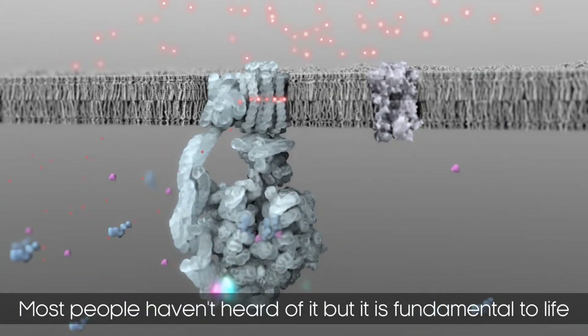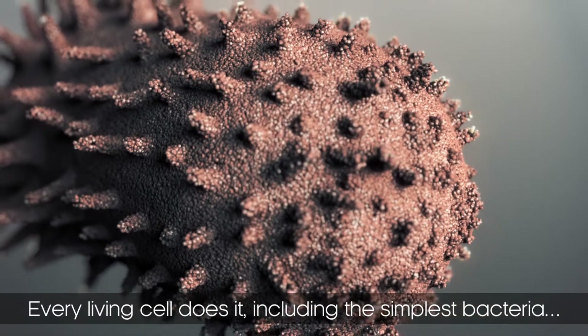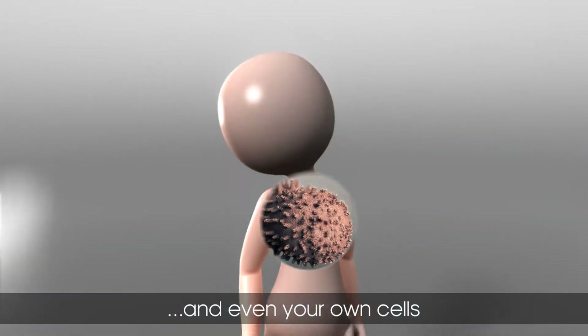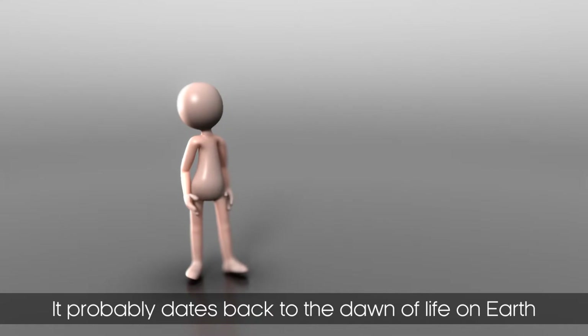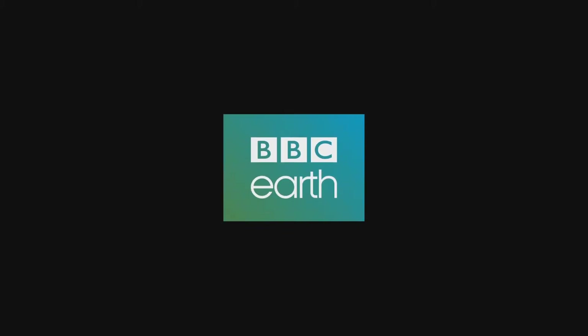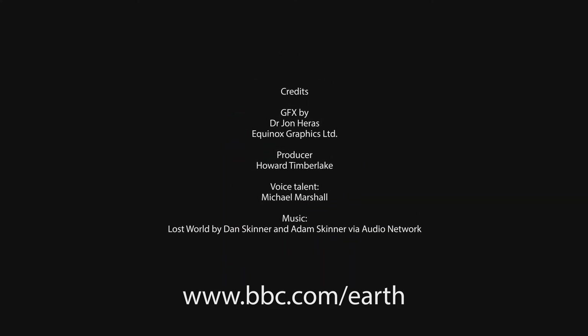Most people haven't heard of it, but it is fundamental to life. Every living cell does it, including the simplest bacteria and even your own cells. It probably dates back to the dawn of life on Earth.